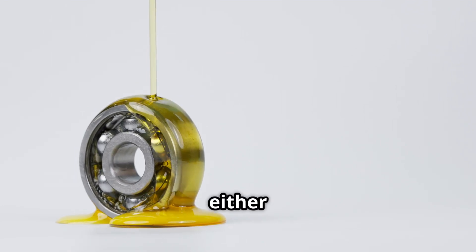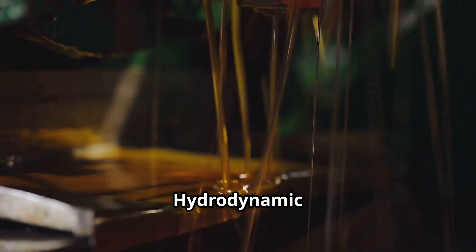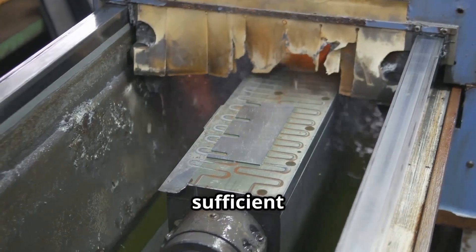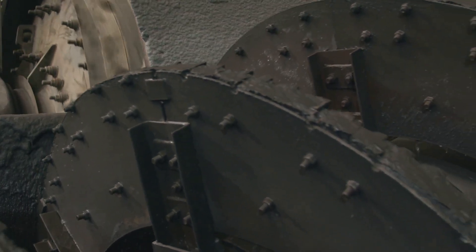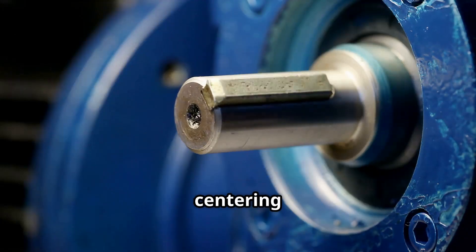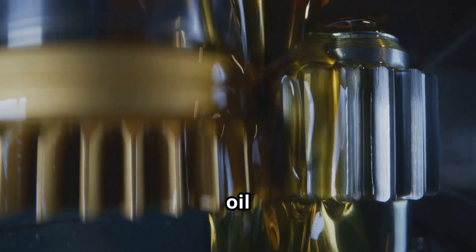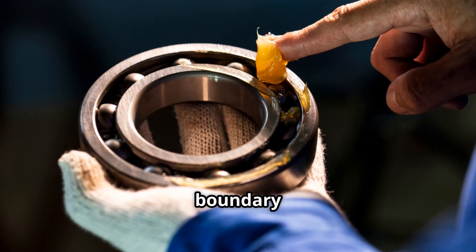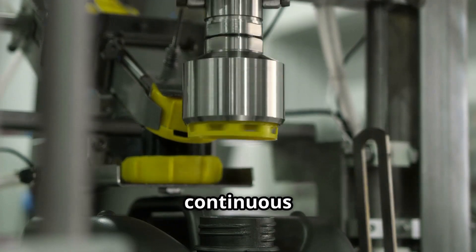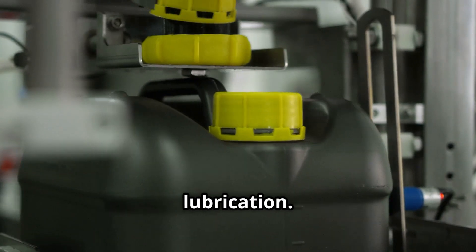The journal bearing operates with either boundary, mixed, or hydrodynamic lubrication, depending on speed and load. Hydrodynamic lubrication is ideal — a full film of oil separates the surfaces when the shaft is spinning at sufficient speed. As the shaft rotates, the oil film builds pressure and supports the load, centering the shaft inside the bearing. During startup or shutdown, when the shaft speed is low, the oil film may not fully form; this is called the boundary lubrication condition. Bearings often use a continuous oil supply system for lubrication and cooling. Some systems include oil rings, pressure pumps, or mist lubrication.